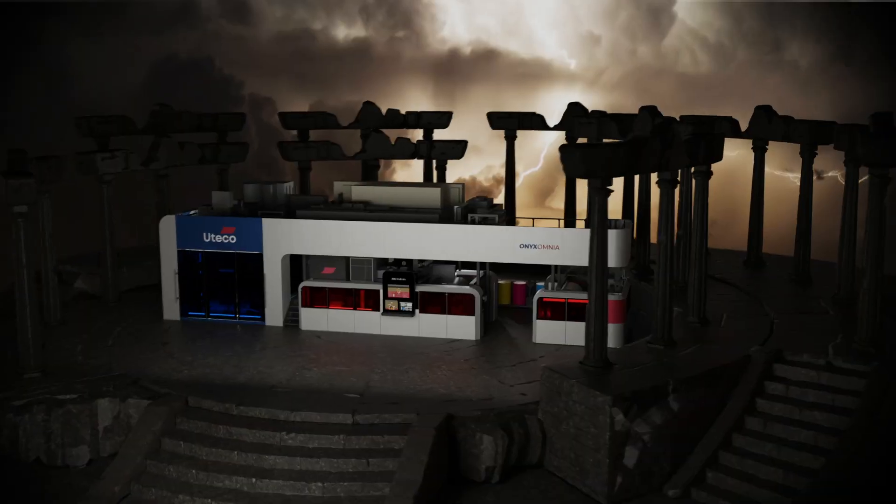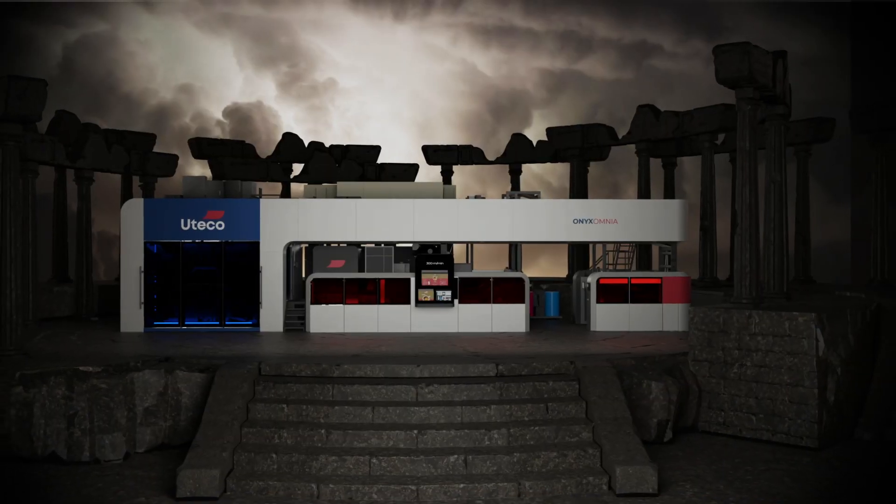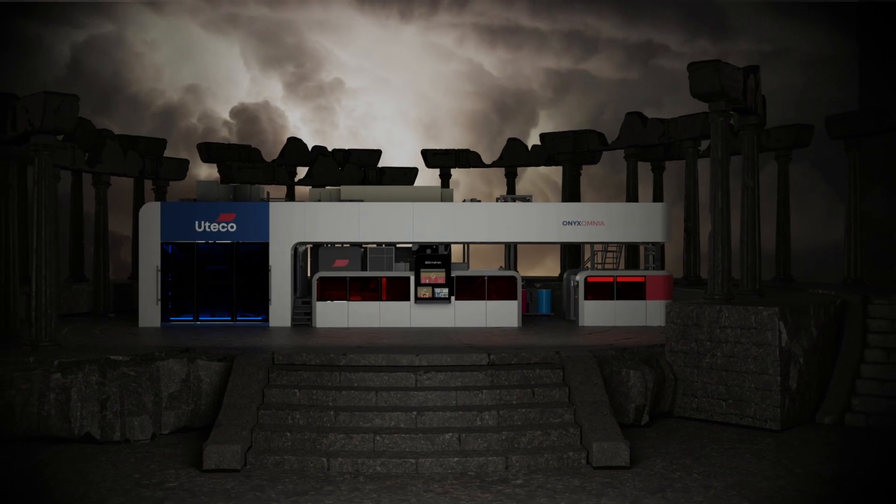The myth of Flexo CI encounters the best of digital printing to create the only flexo-digital machine in the market.